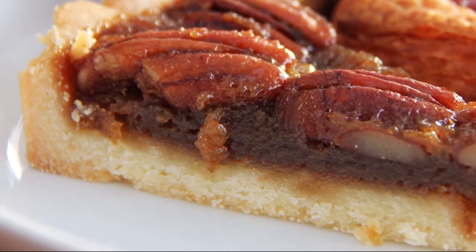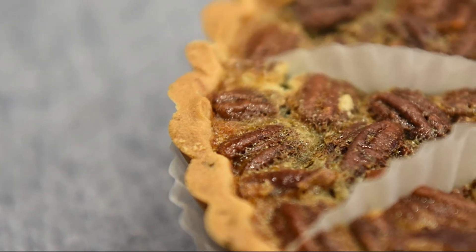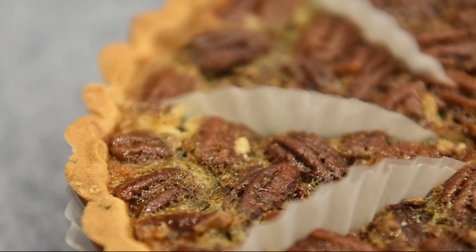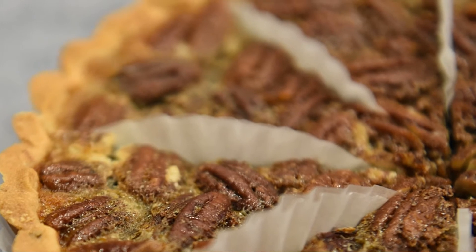Others claim pecan pie was first made in the early 1800s in Alabama. However, no recipes or other culinary literature has been found that would support either of those claims. The first actual pecan pie recipe was written in 1886.